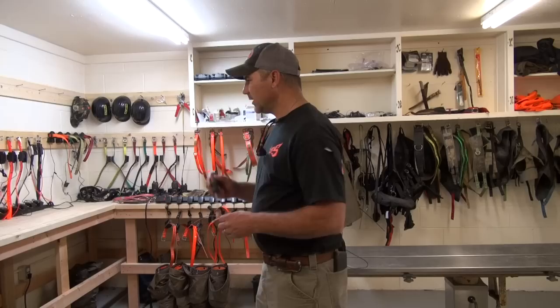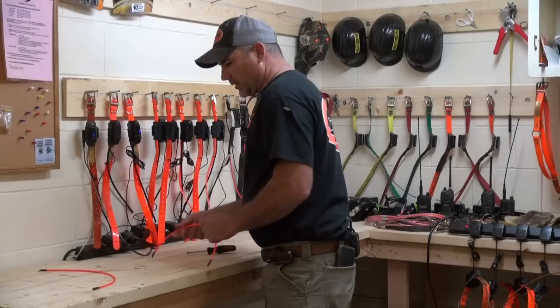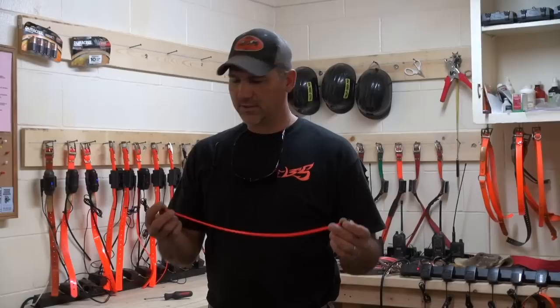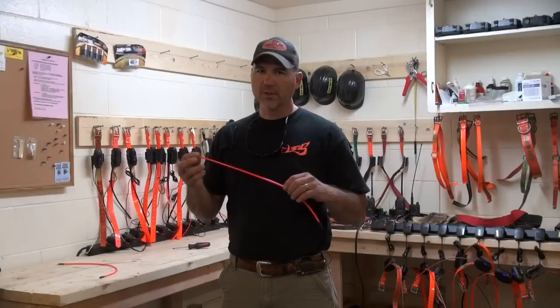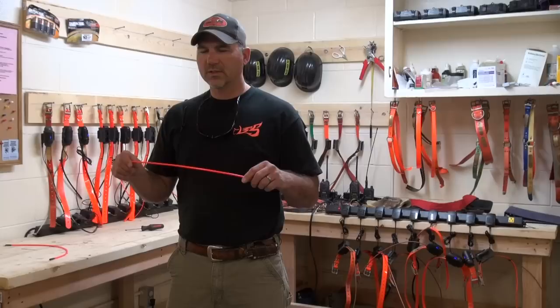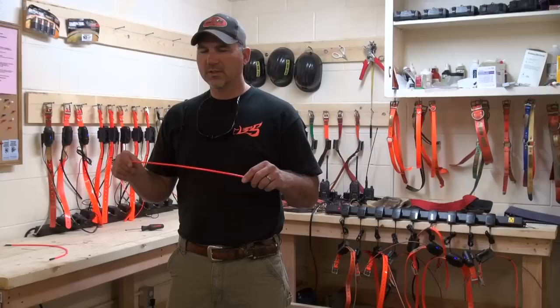We've got some new collars in. What I'm going to do today is show you how to change these out. Some people call them extended range antennas, some people call them tough skin — it just depends. But I'll tell you, it really makes a big difference in our eyes. Not only do they hold up better under fighting the hog or in the dog box getting cramped, they seem to hold up a lot better under our circumstances.